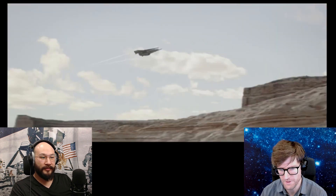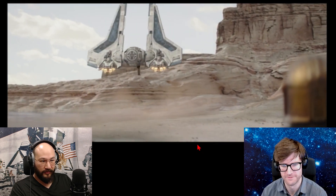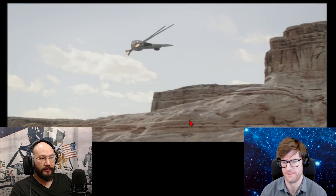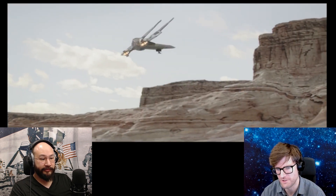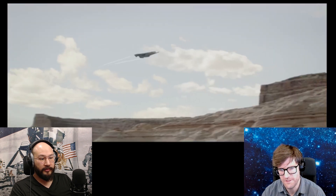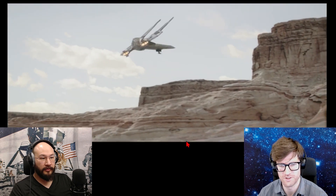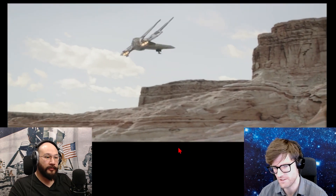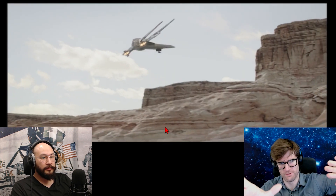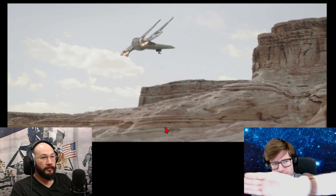They must be working because when it gets close to the ground those engines are the only thing holding it up, otherwise it would just slam into the ground. What causes it to turn? The aerodynamic braking is only going to slow it down. I guess those wings as they rotate up generate some sort of lift that pushes it toward the camera.